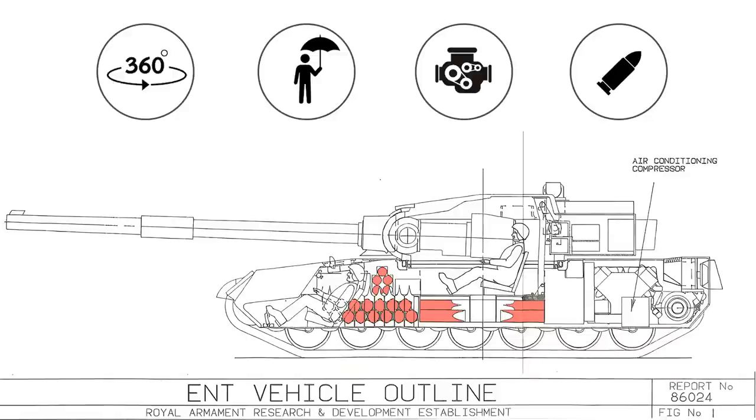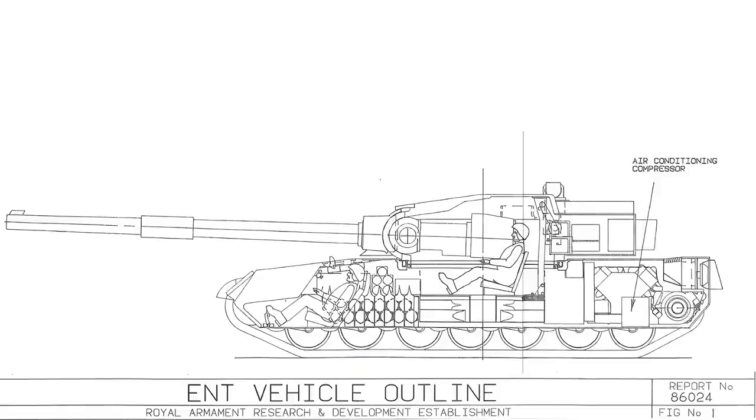While not designed to be revolutionary, the vehicle did offer some differences to British doctrine, notably the three-man crew, autoloader, and a compact powerpack, which would offer improved characteristics over that of the Challenger, yet remain in the same weight class.